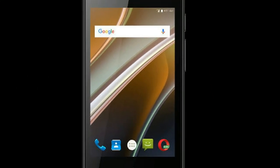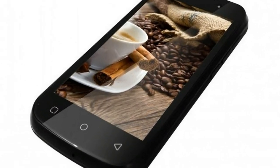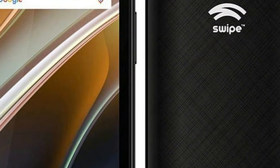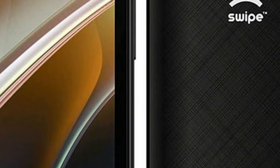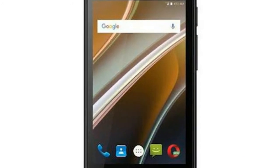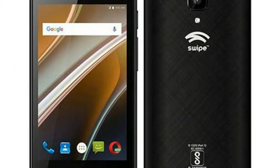On the camera front, the Swipe Neopower sports a 5-megapixel rear camera with autofocus and LED flash, and a 2-megapixel front-facing camera for selfie lovers. The handset is backed by a 2500mAh battery and includes connectivity options such as Wi-Fi, Bluetooth, FM radio, 3.5mm port, micro USB 2.0, 3G and 4G support, among other things. This is why the Neopower is a budget-class device.